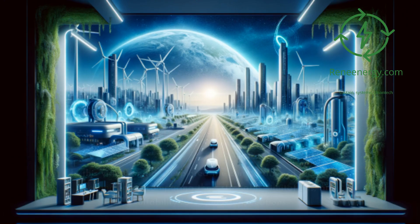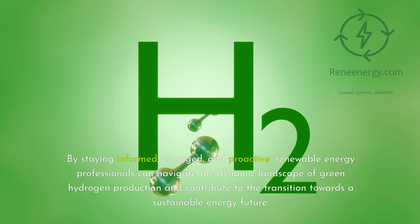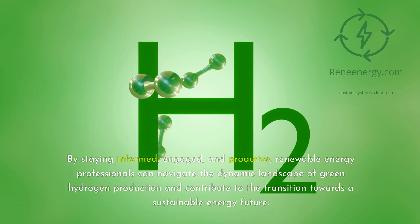Conclusion. In this video, we have explored the complexities of electrolyzer technologies, comparing their strengths, limitations, and suitability for various applications. The key to successful electrolyzer selection lies in considering not only the current capabilities but also the potential for future advancements and adaptability to evolving energy scenarios.